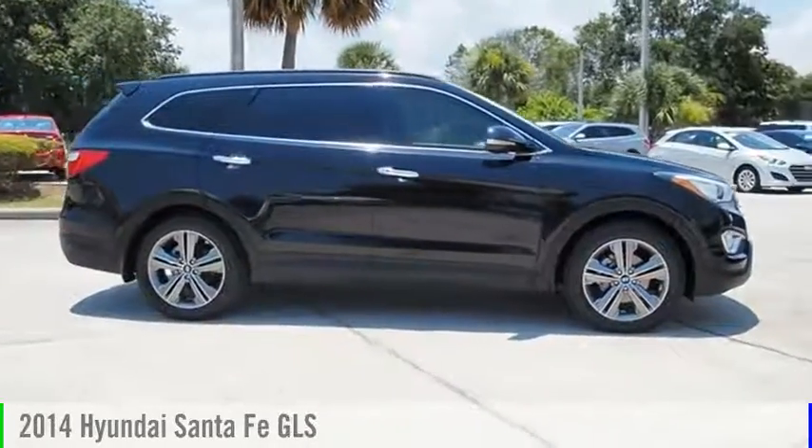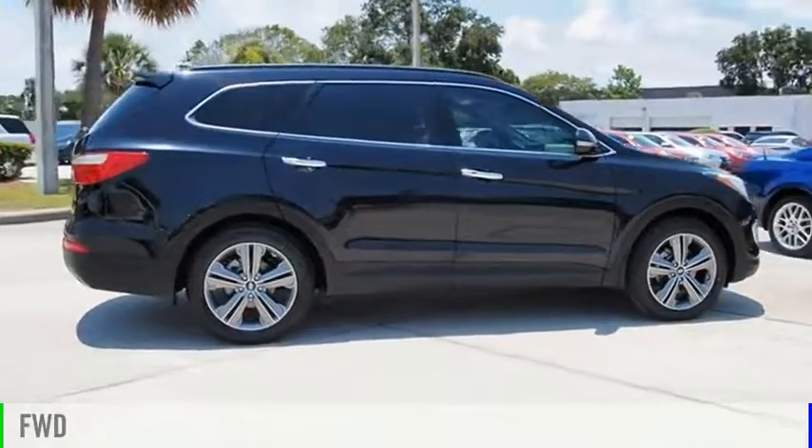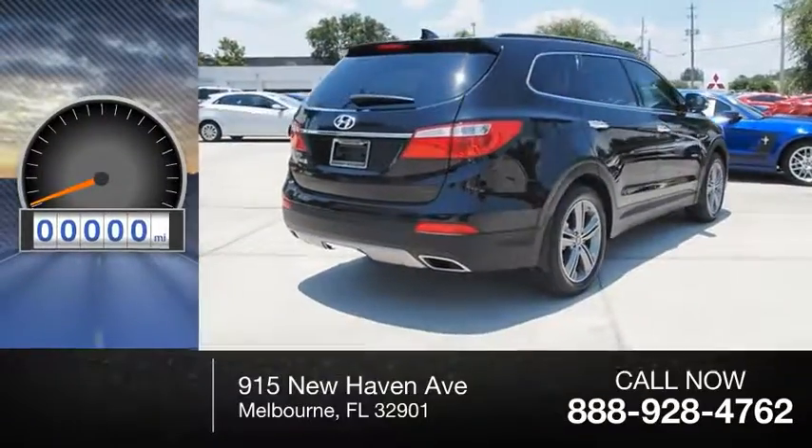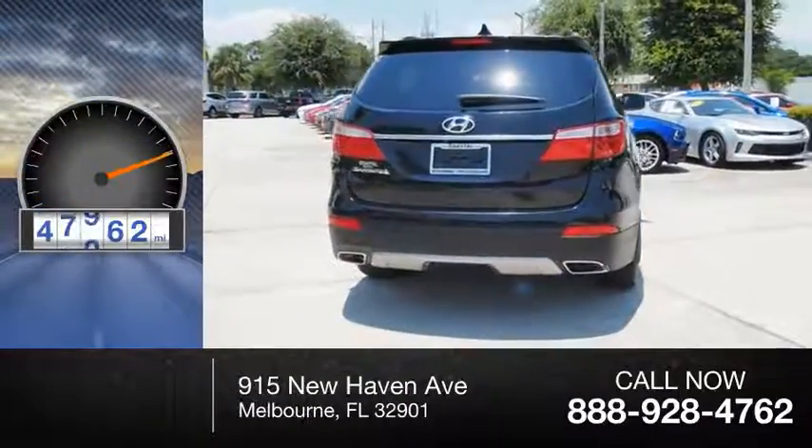2014 Santa Fe. This vehicle is powered by a front-wheel drive, six-cylinder, 3.3-liter engine. This vehicle has less than 50,000 miles.